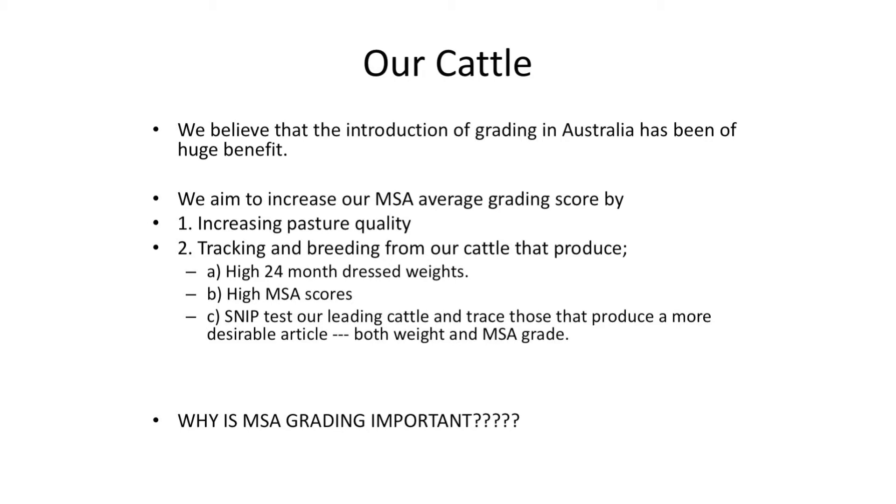We think the introduction of grading in Australia has been a huge benefit and we like the MSA system — it works for us, we can benchmark what we're doing and see what we're achieving. I wasn't a believer initially but as a meat-producing exporting country we need a good grading system that is understandable and can benchmark the quality of the animals we're producing. We're looking at SNP testing — a DNA test with multi-trait information — to identify cattle that produce both high weight at 20 to 24 months and a high MSA grading.